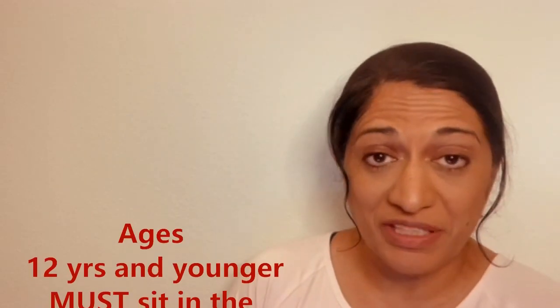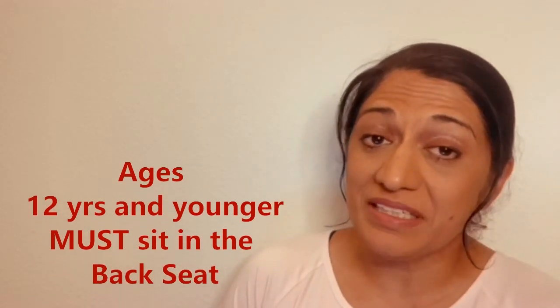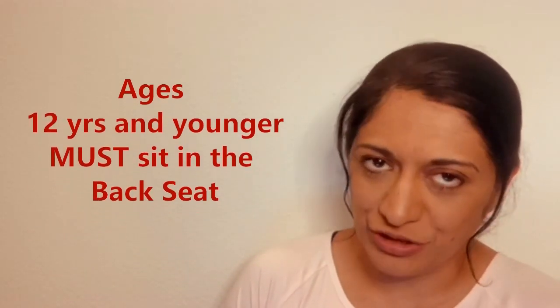Number one: children 12 years old and younger must sit in the back seat, preferably in the middle if possible, because the front airbags can kill our young children.